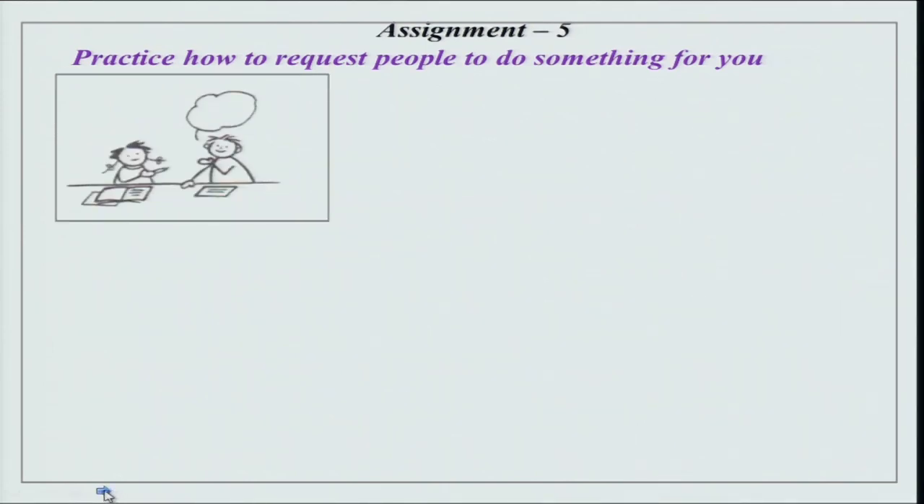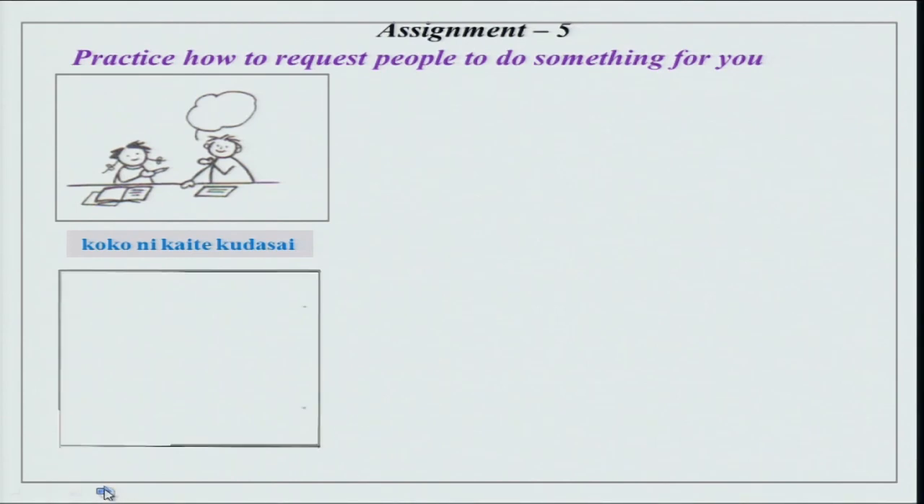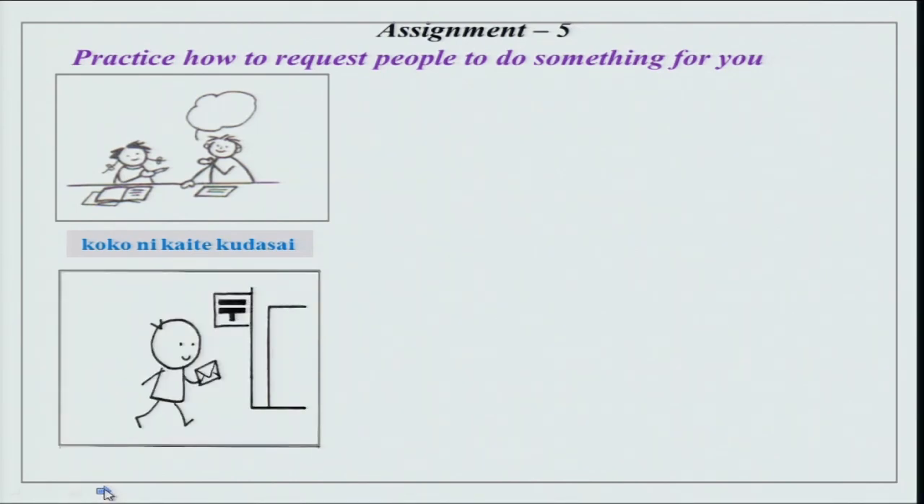We will practice how to request people to do something for you. We have this picture over here — koko ni kaite kudasai. We have done this te kudasai form which is a request. You make a request to do something for you. He is going over to the post office — this sign signifies it is a post office — and posto ni irete kudasai, please put it in.